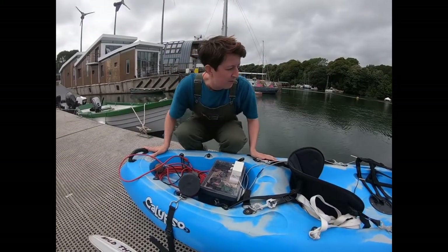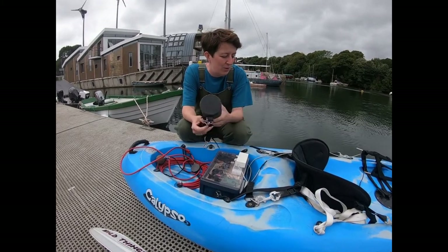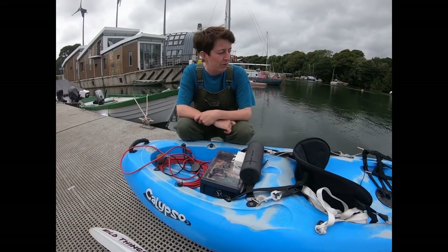The other bits and pieces: we have a speaker. This is a Bluetooth waterproof speaker. It can sit anywhere on the kayak, but we tend to keep it just at the back here. And I think that's everything.